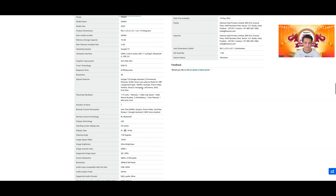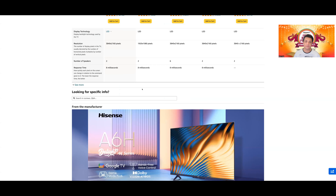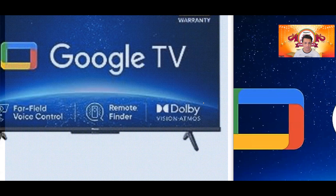Especially at this price point, आपको variable refresh rate भी मिल रहा है between 48 to 60Hz। Farfield mics अगर आप उसके शौकीन हैं तो वो भी मिल रहा है। It's a good TV at this price point — this is the most value for money TV on this particular page।